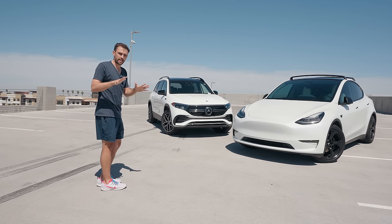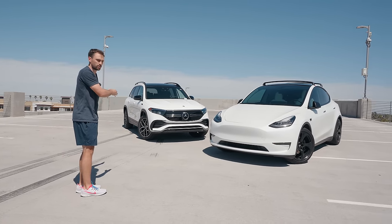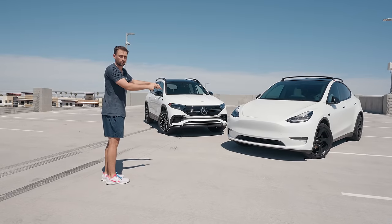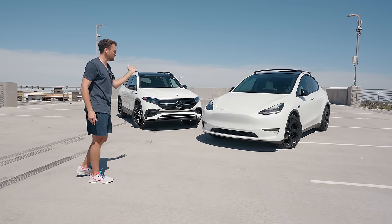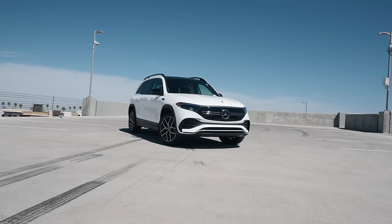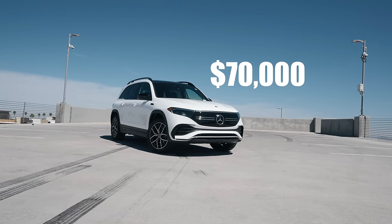Here's where things kind of get shaky for the Mercedes. This model starts at $60,000, which is more expensive by $5,000 than the Long Range Model Y. You can actually get a Performance Model Y which does 0-60 in 3.5 seconds and has 400-some horsepower for less than you can get this top-of-the-line Mercedes. This specific one costs $70,000 with all of the options.